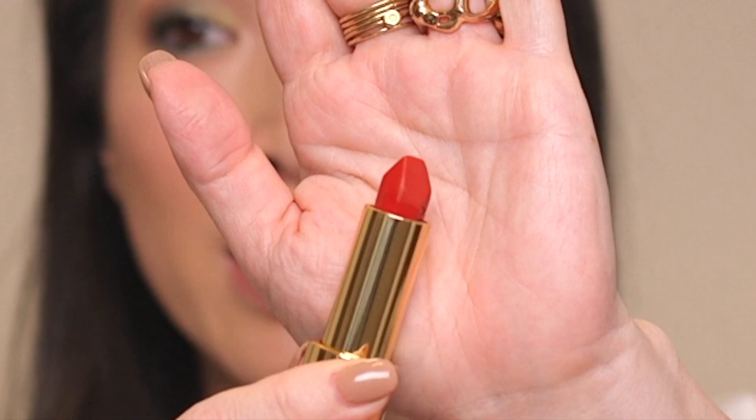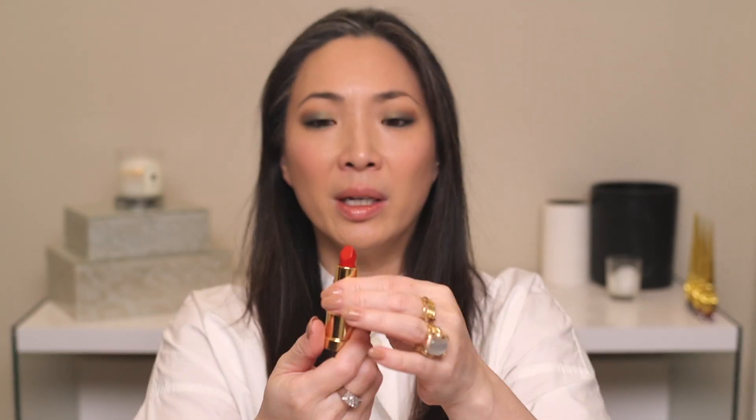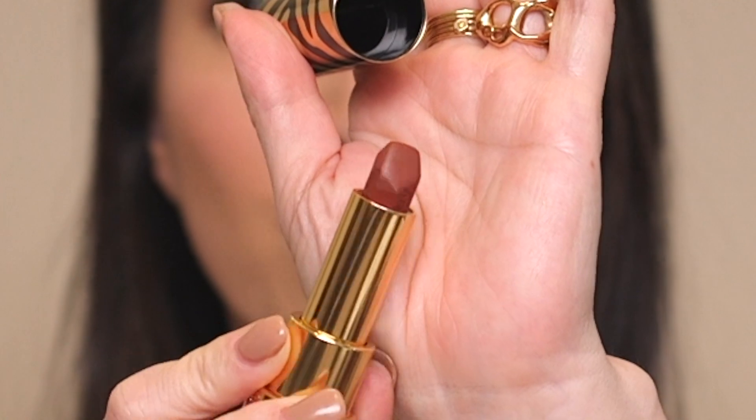The first things I talk about in this haul were the new, at that time, Sisley Le Fito Rouge lipsticks. I have the colors 11, 33 which is Orange Sevilla — which I absolutely love — and 41. This is probably the color I use the least, but it's such a beautiful burnt red. It's definitely a red on the warmer side, less blue, a little bit more orange. Orange Sevilla and number 11, which I can't remember the name of, is the nude shade that I love, and number 33, Orange Sevilla, is another beauty.